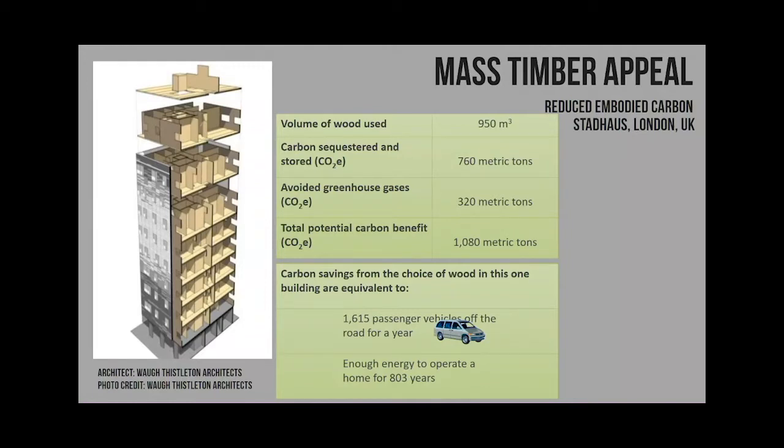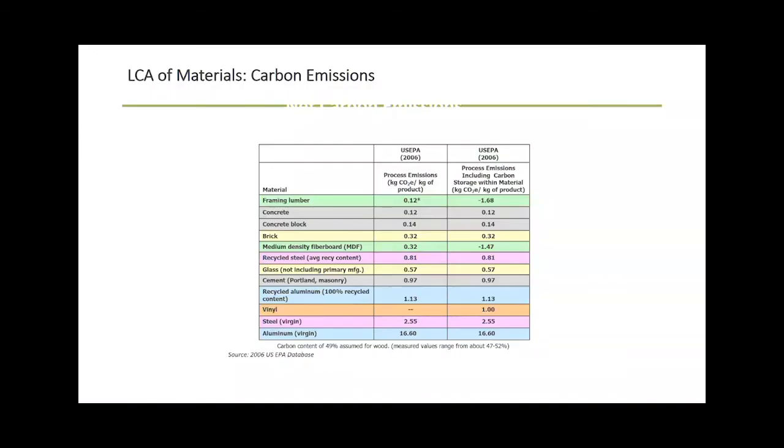That's a free download. And you can see that really the only product out of all building materials where you have the potential to be carbon negative is wood. There's no other product where you can do it. Wood beats steel and concrete every single time. It's never even close.